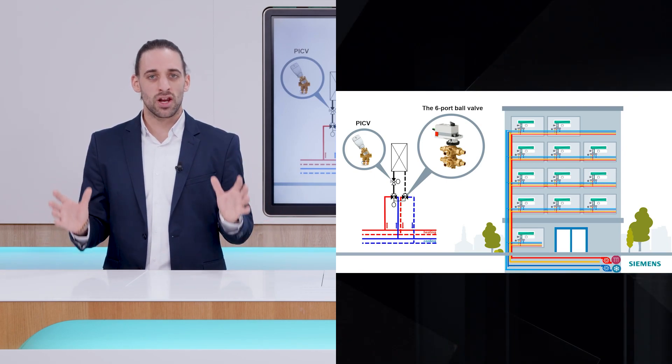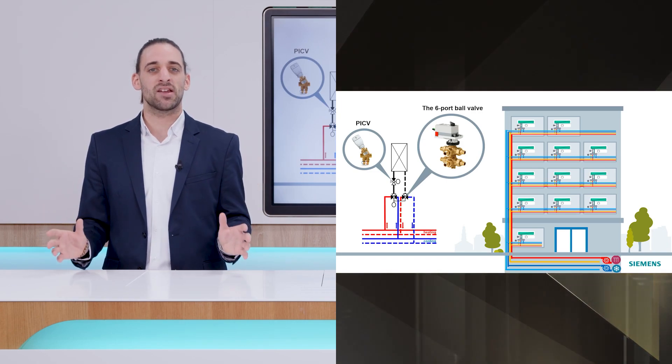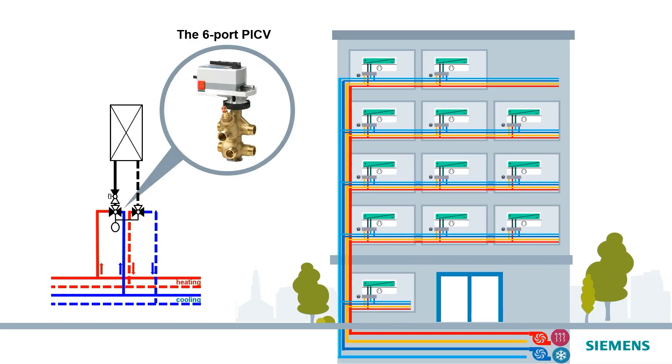At Siemens, we have set a new direction in efficiency and comfort with the launch of the new six-port PACV and actuator. How did we do that? We combined six-port valve benefits with dynamic valve capabilities, all in one.